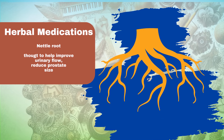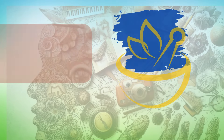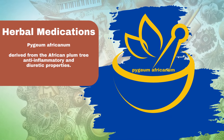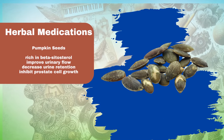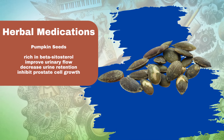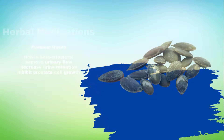Nettle root is thought to help improve urinary flow and reduce prostate size. Pygeum africanum, derived from the African plum tree, is believed to have anti-inflammatory and diuretic properties. Pumpkin seeds are rich in beta-sitosterol, a plant sterol that may help improve urinary flow and decrease the amount of urine left in the bladder after urination. It may also inhibit the growth of prostate cells.